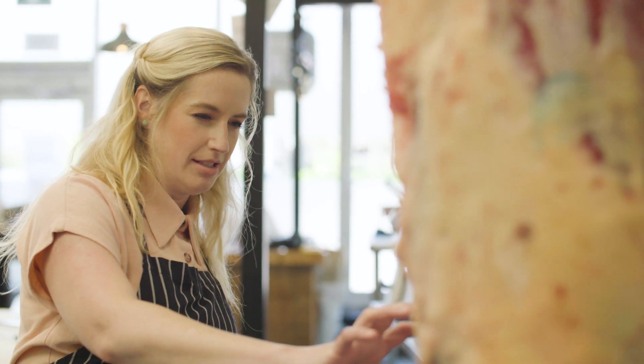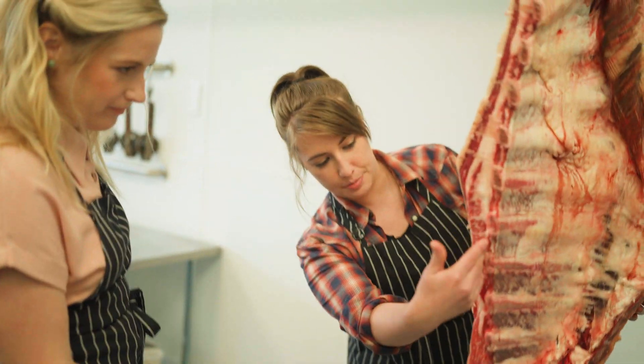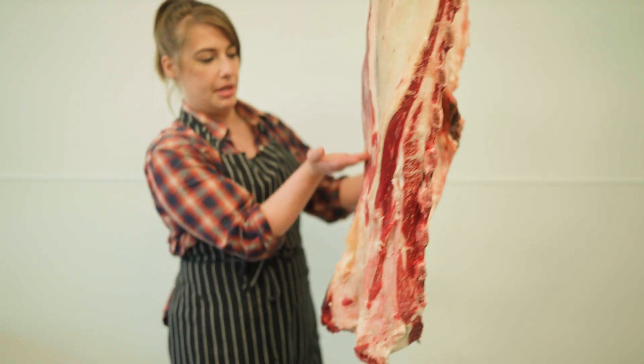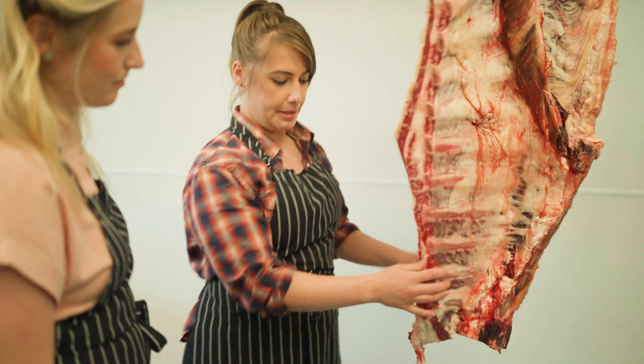Where exactly is the brisket coming from? So if you imagine these bones are removed, this is all your brisket — right here. We're going to cut ours to about here. When you get into like the southern brisket smokes, they might cut it up here and make a longer brisket piece.